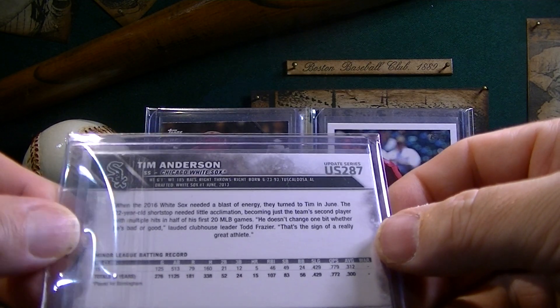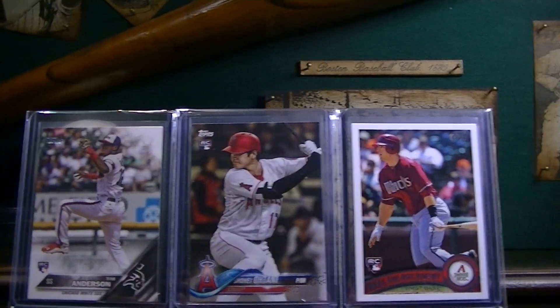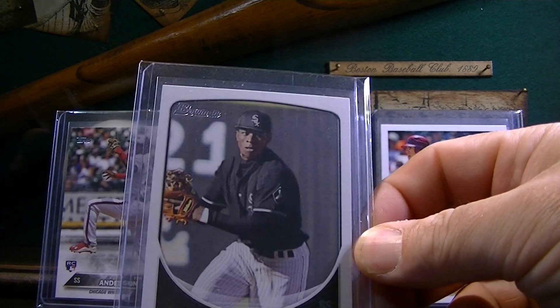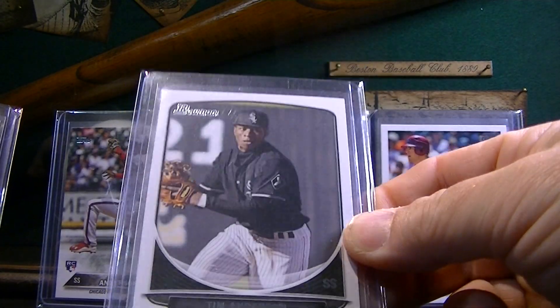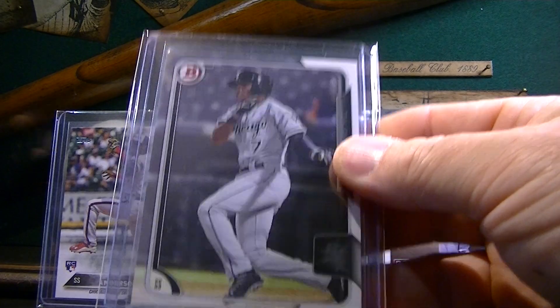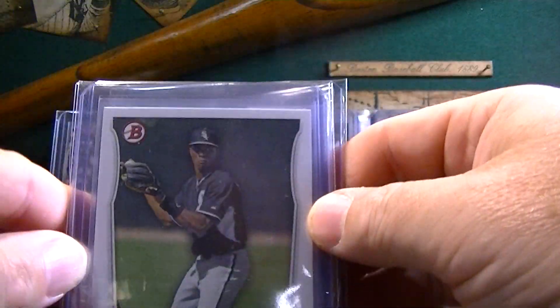This is from the Update Series in 2017. I'm psyched to have that card. I think I bought the lot for like $12 — it had his rookie card and these other cards. I think that's a 2013 Bowman, that's a 2014 Bowman, and then that's a 2015 Bowman. Super psyched to get some Tim Anderson rookie cards. Heck of a player.